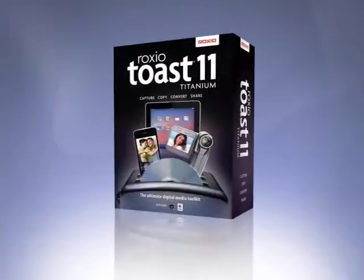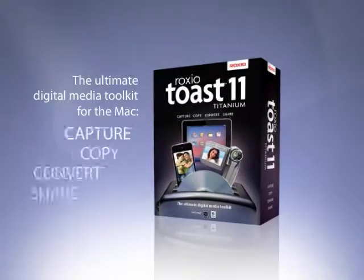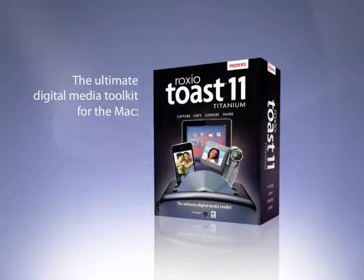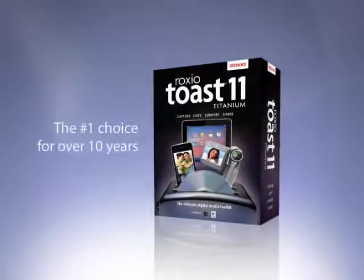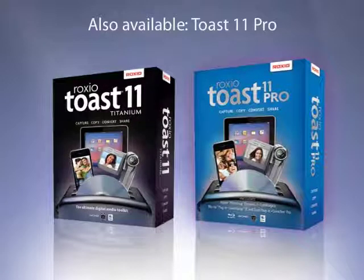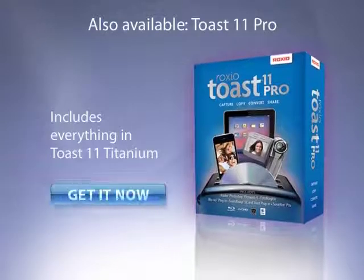A perfect complement to your Mac and digital media capture devices, new Toast 11 Titanium helps you share your digital life around the house, on the go, and online. Roxxio Toast 11: the ideal digital media software app for capturing, converting, and sharing video, photo, data, and audio files — just got better.